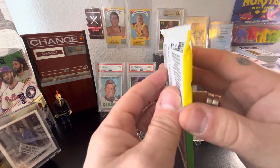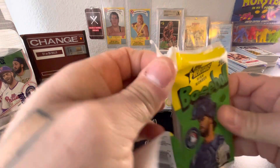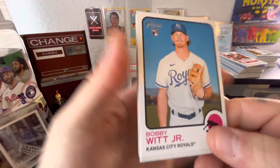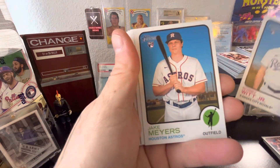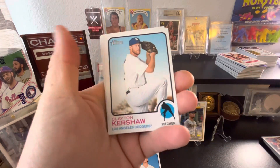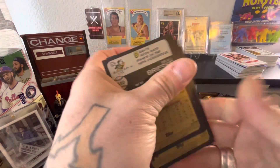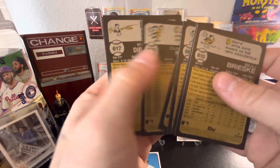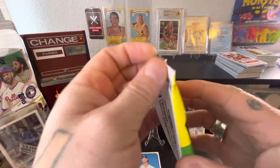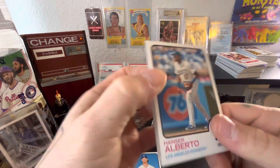We've got three more packs to open. Hopefully we can at least get one auto out of here because so far this might be a bum video — there's not much going on. But right off the top: Bobby Witt Jr., so that is a good rookie to pull. Clayton Kershaw, Juan Soto in the Padres uniform, Sunny Gray, Beau Brieske. Checked for image variations — the word 'image' does not appear. Two packs left; let's hope for something big.